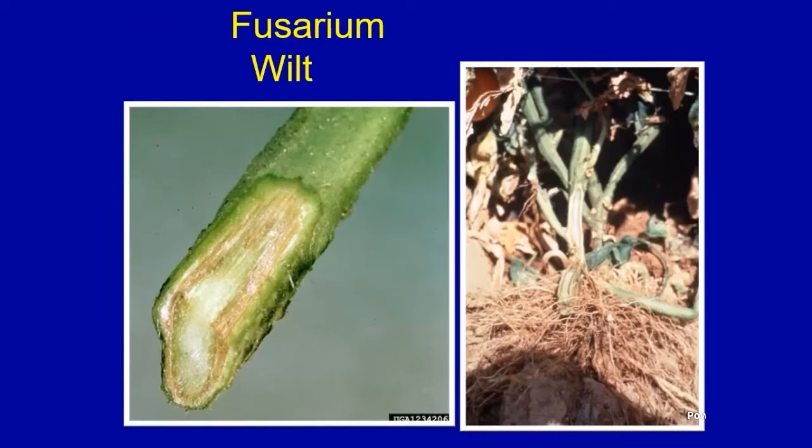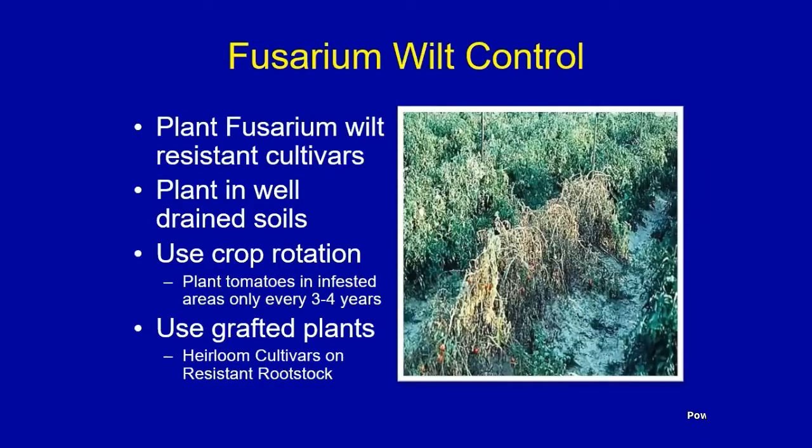Sometimes we have a disease called verticillium wilt, which I call fusarium's Yankee cousin, but I don't see that as often in Alabama. The best control is the use of fusarium wilt resistant cultivars — there are many on the market. Also plant in well-drained soils and use crop rotation to avoid infested areas. You can also use grafted plants with heirloom varieties on resistant rootstock, which is becoming more popular. Resistant varieties are the best and most cost-effective way to go.